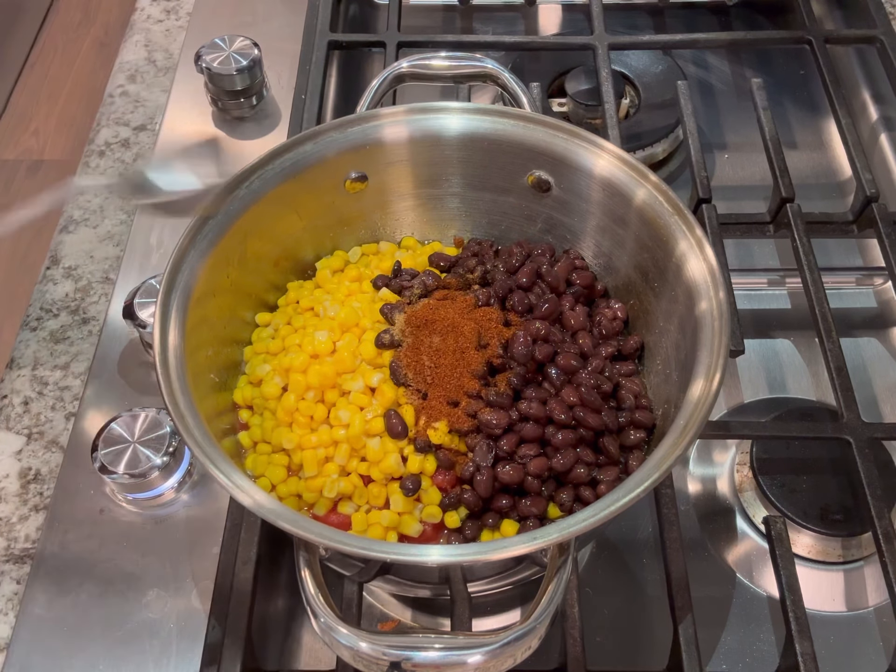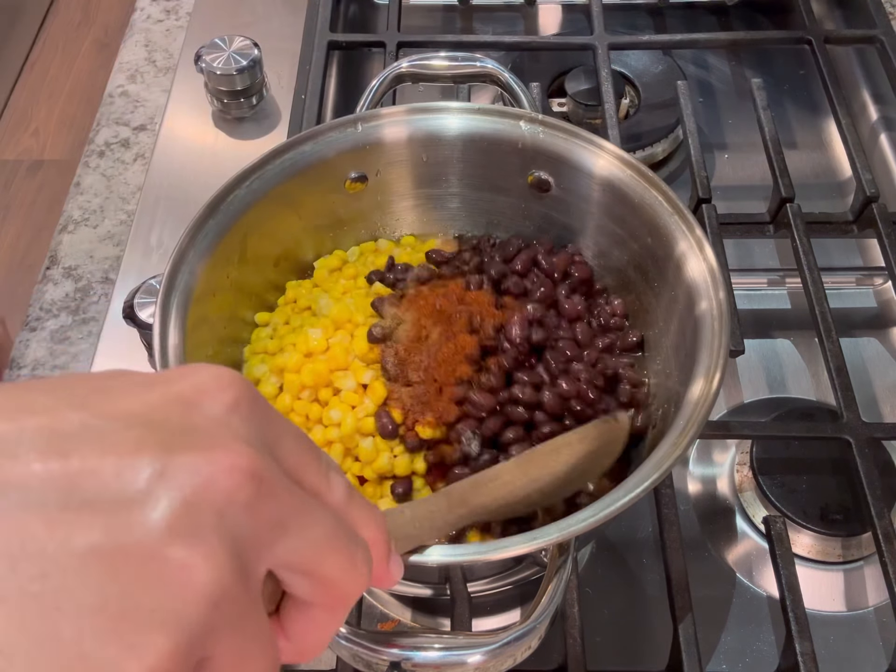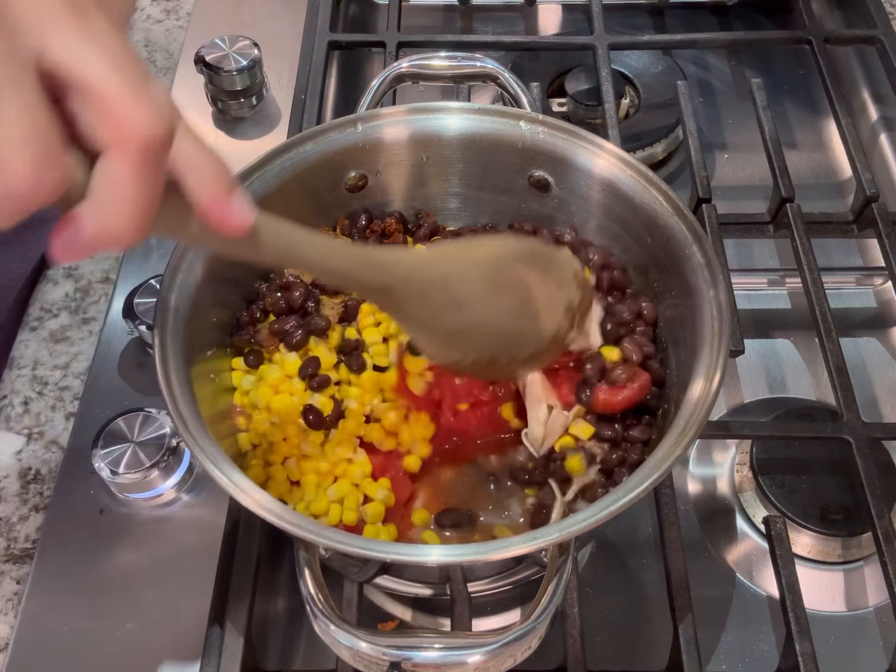Shred the chicken and have it all portioned out. Save the bones and the skin in an airtight container and put that in the freezer as well — we're going to use that later.